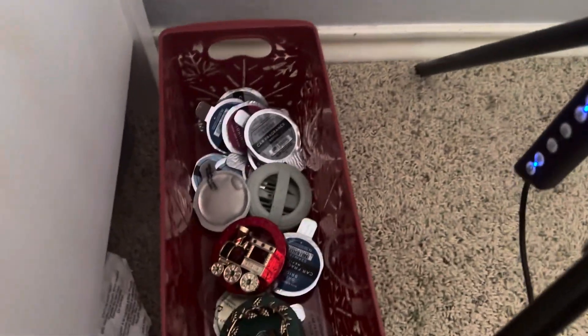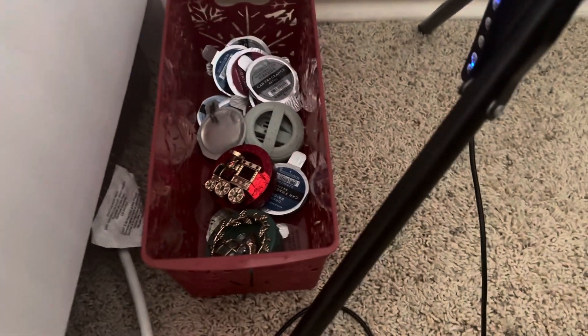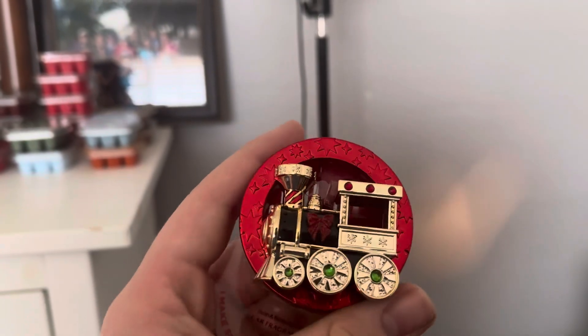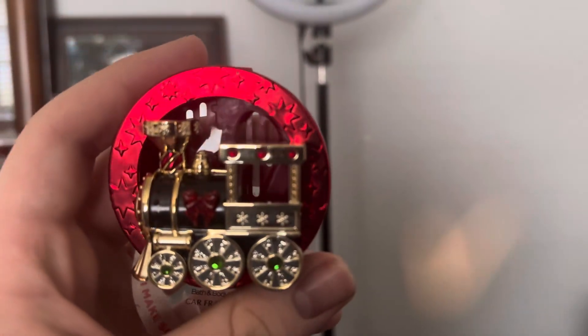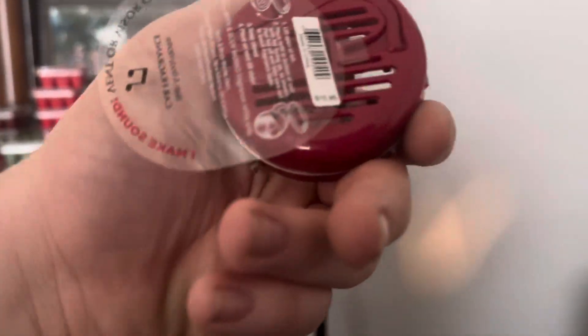Here are all my car fragrance refills. This train is my favorite holder because it makes noise. That is a train — this was from 2023 and it was $16.95.